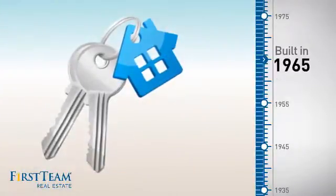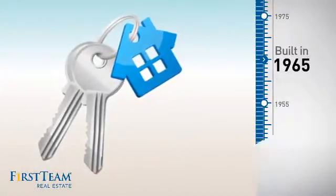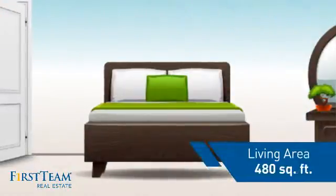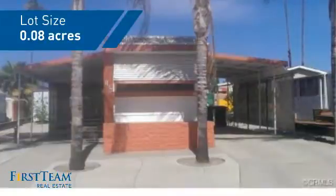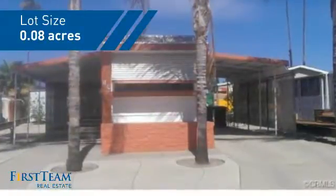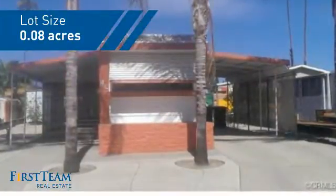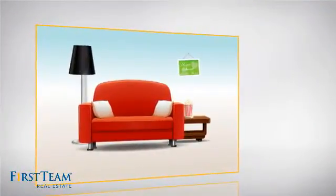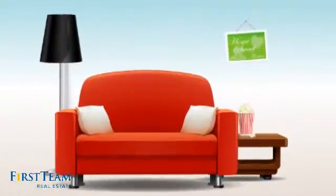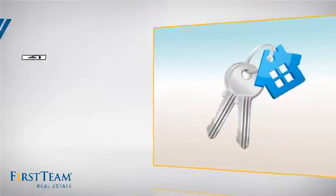This property was built in the late 60s and features this many square feet of space, giving you a spacious layout to play host or kick back and relax after a long day. Inside, you'll find two bedrooms, so you always have a private space to come home to, as well as one full bathroom.